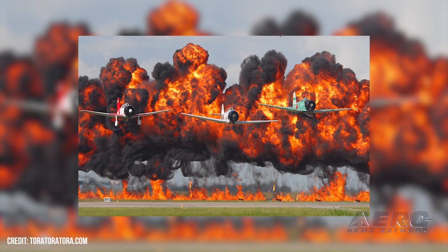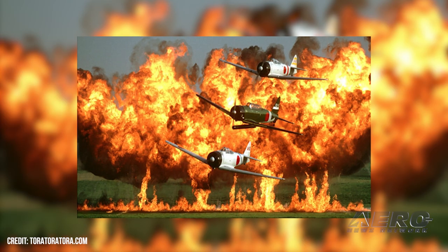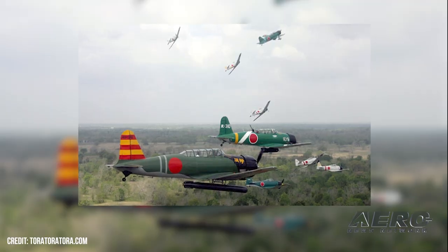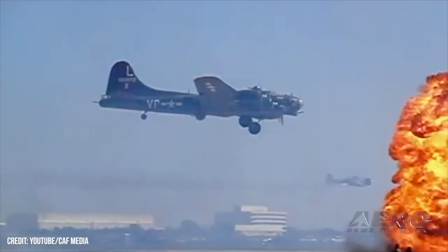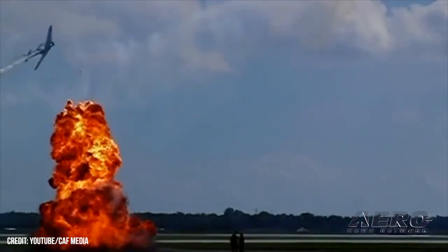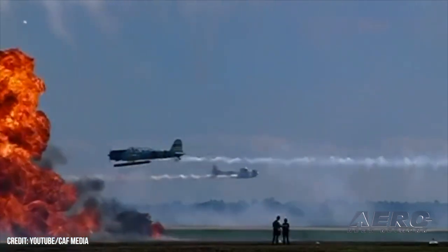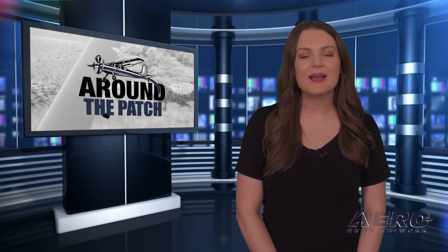CAF congratulates Tora Tora Tora crew as it turns 50. The folks at CAF tell us that the pilots and staff that perform as Tora Tora Tora are celebrating a milestone. The Tora Tora Tora routine began in 1972 when six replica Japanese aircraft used in the movie of the same name were donated to the CAF. The Gulf Coast Wing requested assignment of the aircraft and began developing an act for presentation at airshows. The act debuted at the Galveston airshow on June 25, 1972, and is the longest continuously performing non-military airshow act in the U.S.